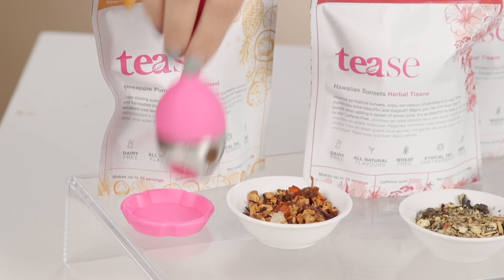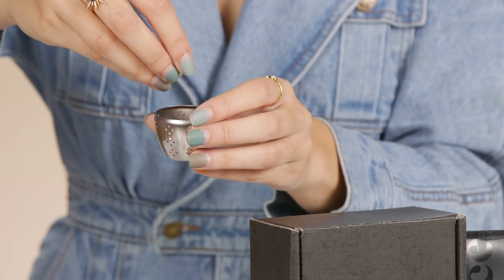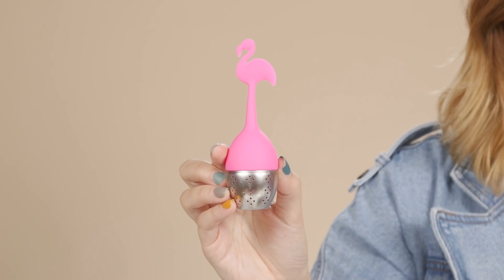Probably the coolest part about this trio is the infuser, because it's a flamingo — look at him! I'm really into this guy. Essentially you just pop it open, pour your teas in, pop it back on, and then you infuse it with your little flamingo. How fun!